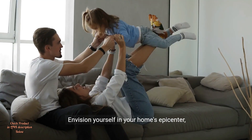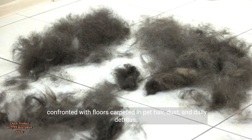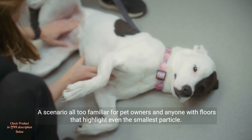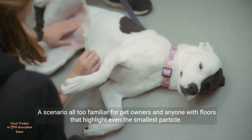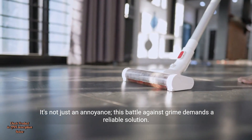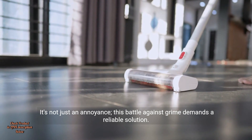Envision yourself in your home's epicenter, confronted with floors carpeted in pet hair, dust, and daily detritus. A scenario all too familiar for pet owners and anyone with floors that highlight even the smallest particle. It's not just an annoyance — this battle against grime demands a reliable solution.